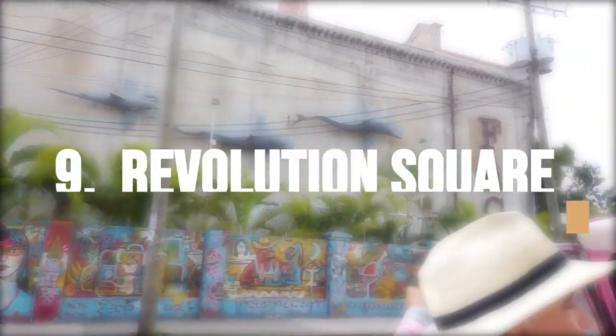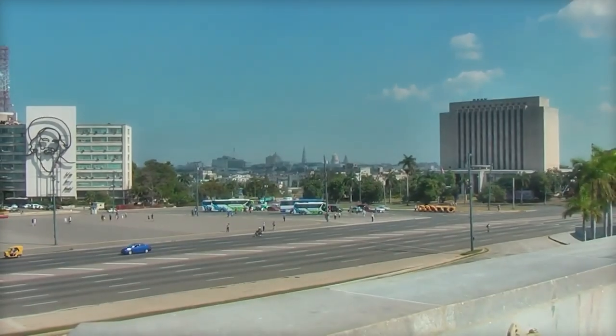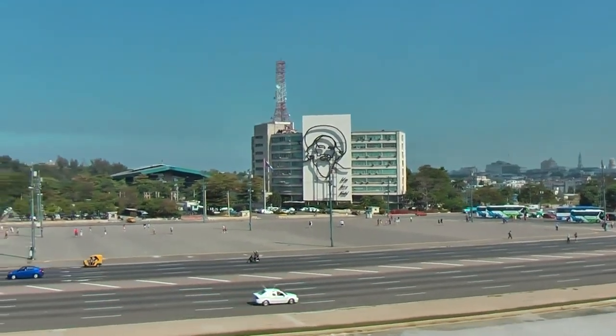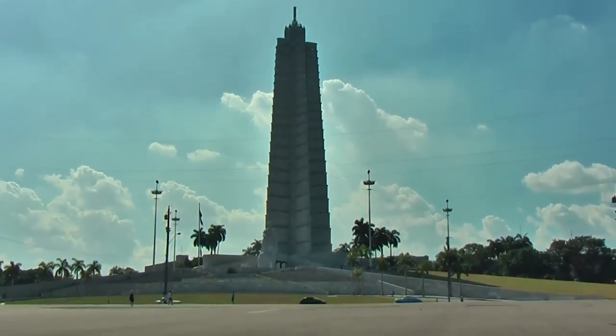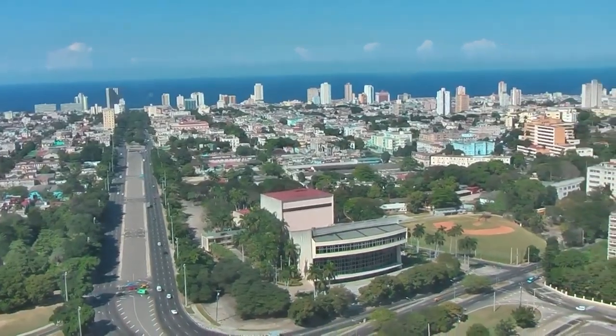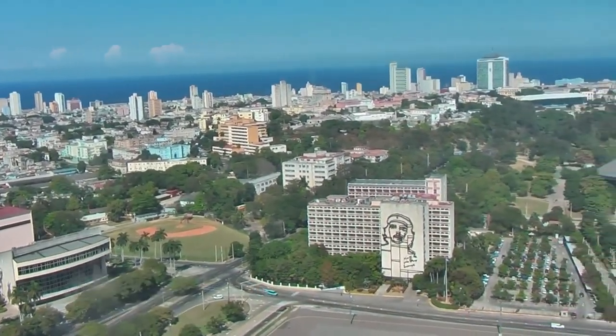While on tour, make sure to drop by Revolution Square. Havana's Revolution Plaza is an ample public space renowned for its political and historical significance, with important government structures around the square. It is well-liked by tourists who want to learn about Cuba's political history and has served as a scene of significant events.